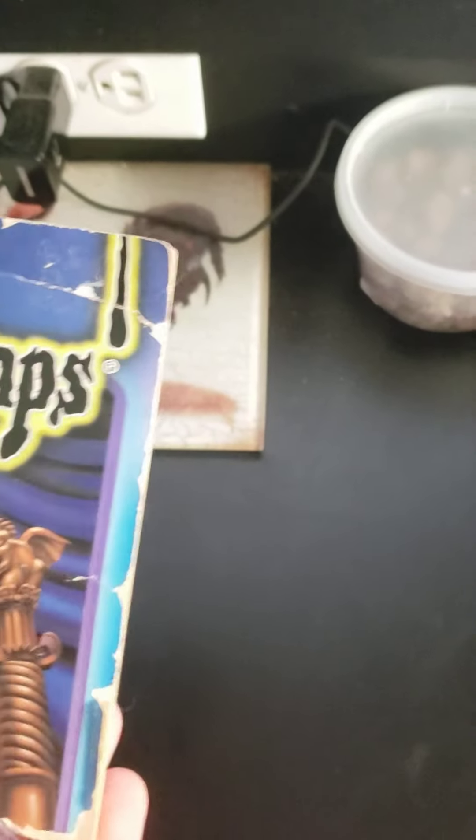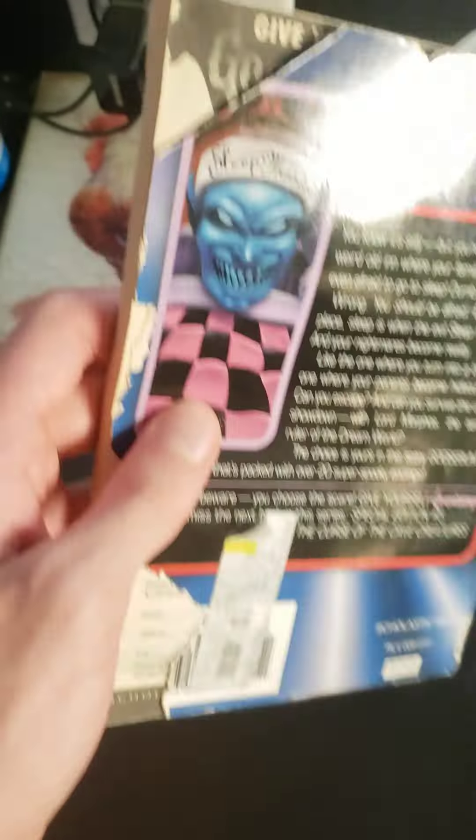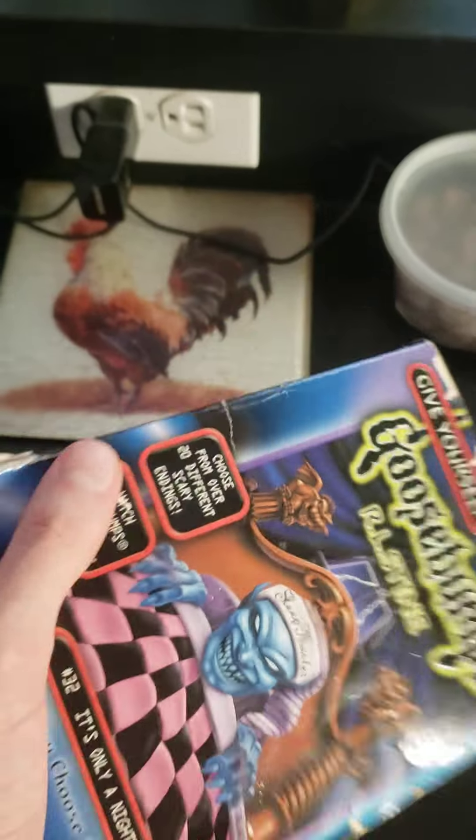And of course it had to be a Give Yourself Goosebumps — it couldn't just be an original series, they had to massacre a Give Yourself Goosebumps. Look at this — this is horrific. This is every single side; no matter where you look there are countless flaws. I don't even know why I have this. This honestly belongs in the trash.